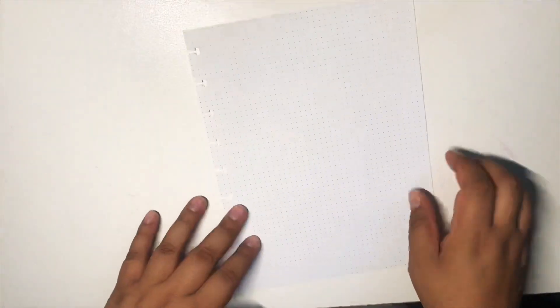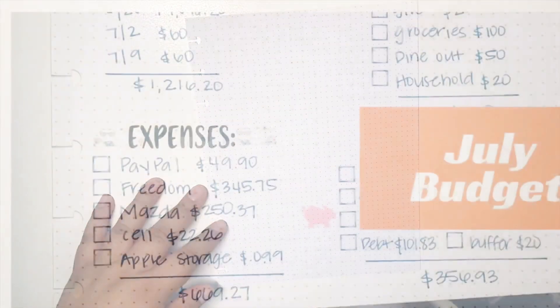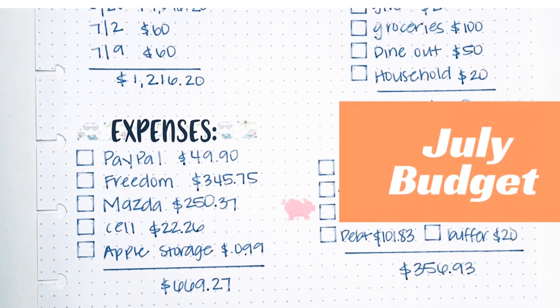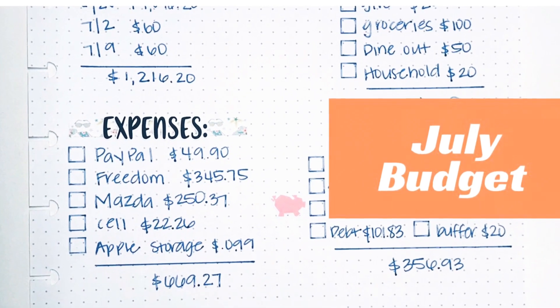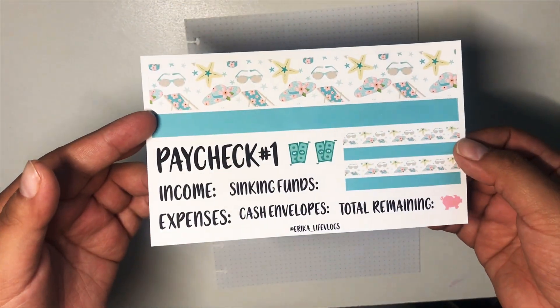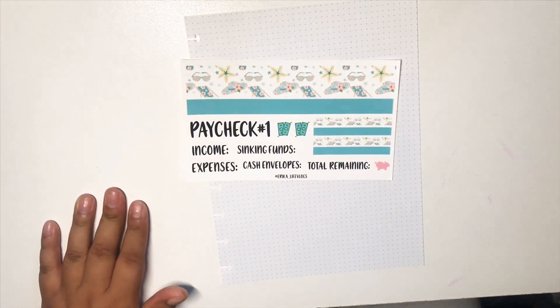Hey guys, welcome back to my channel. So I'm going to be doing my first budget for the month of July. I am getting paid from the 28th of June and that's going to go all the way through July 11th. So that is going to be the first paycheck of July.